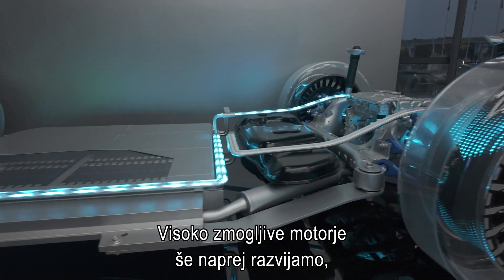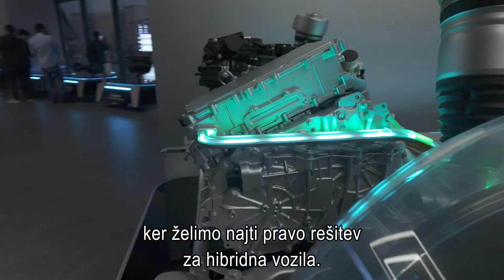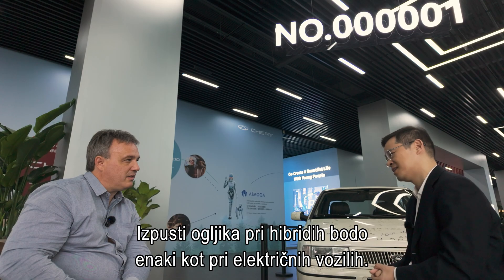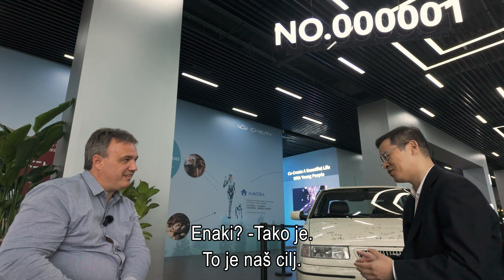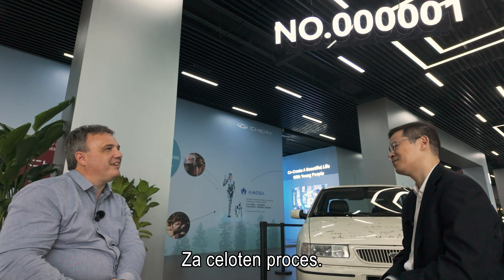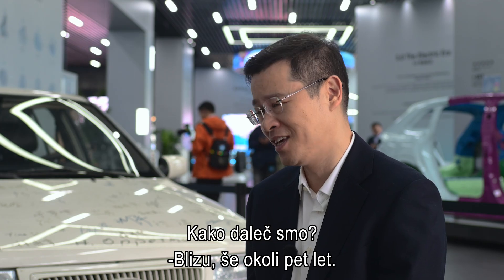The reason why we keep developing the high-efficiency engine is we want to find a solution for hybrid technology. The carbon emission for hybrid vehicles will be the same as for EVs — that is the target we are working for. Because for pure EV vehicles, there is a lot of carbon emission across the whole lifetime process. How close are we to the target within five years?